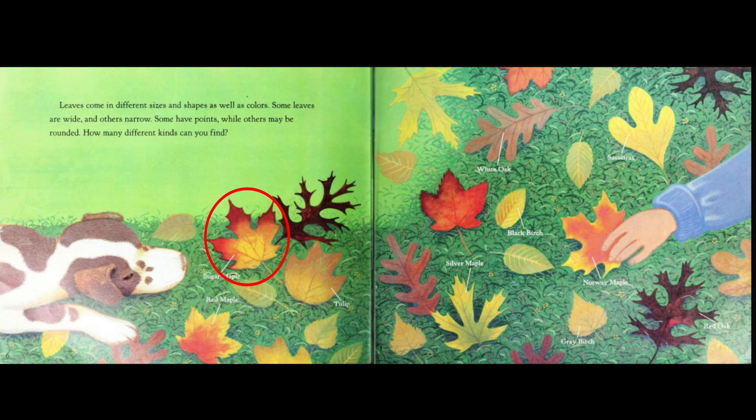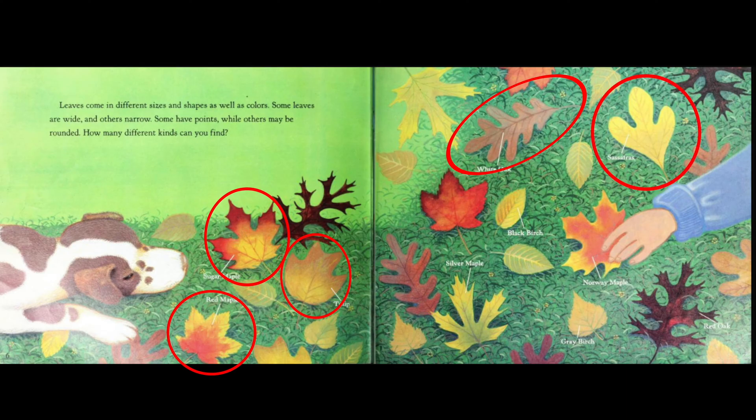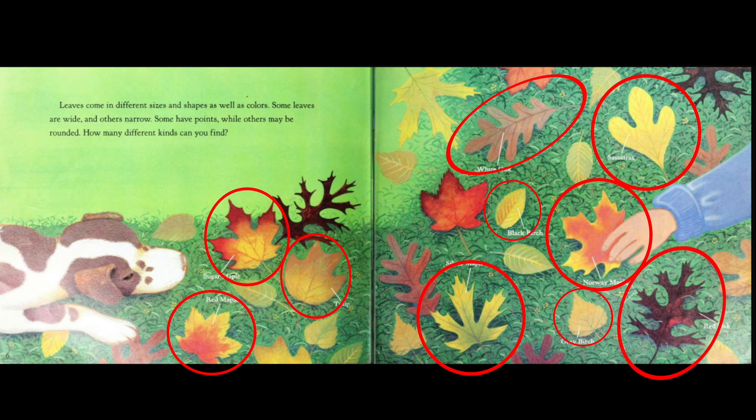I see sugar maple, red maple, tulip, white oak, sassafras, black birch, silver maple, Norway maple, gray birch, and red oak.